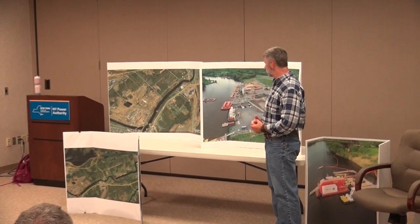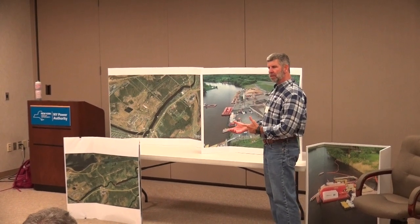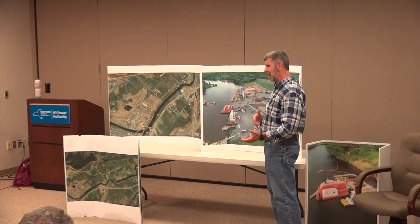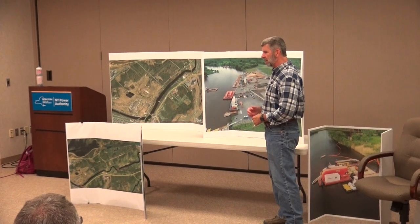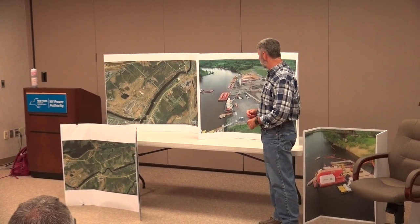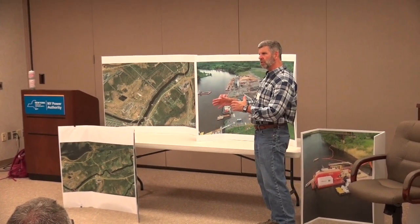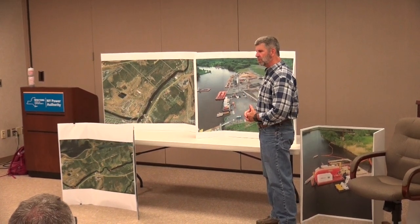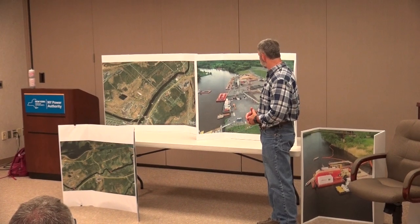All of the operations have been up and running for quite a while at this point. We've completed our 16th week of dredging activity on the river last week, and we've been placing backfill material since the beginning of June. So we're over the learning curves on all the different operations, and things have pretty much settled into a steady state as far as operations go.